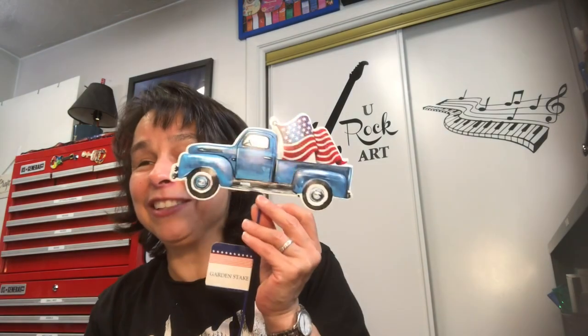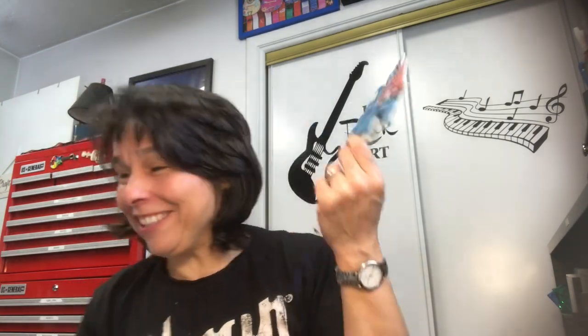I picked up this yard stake for my front patio. I have a lot of them out there — some with gnomes that are patriotic, stars, and flags. Now I have the little blue truck with the flag in the back. I'll add that to my front patio in my flower beds. Cute, cute, cute.